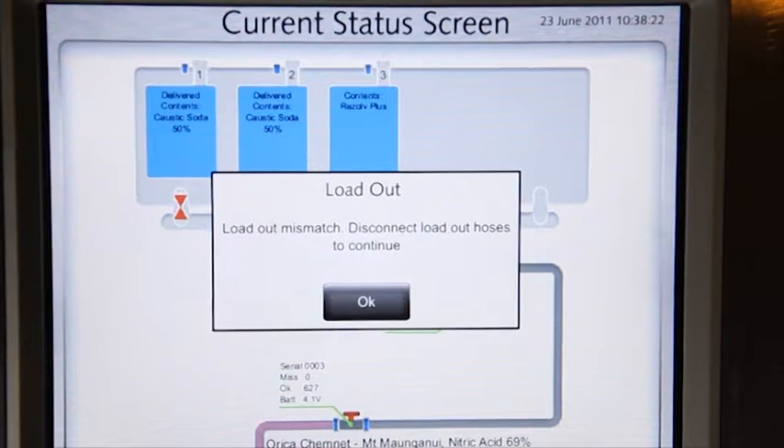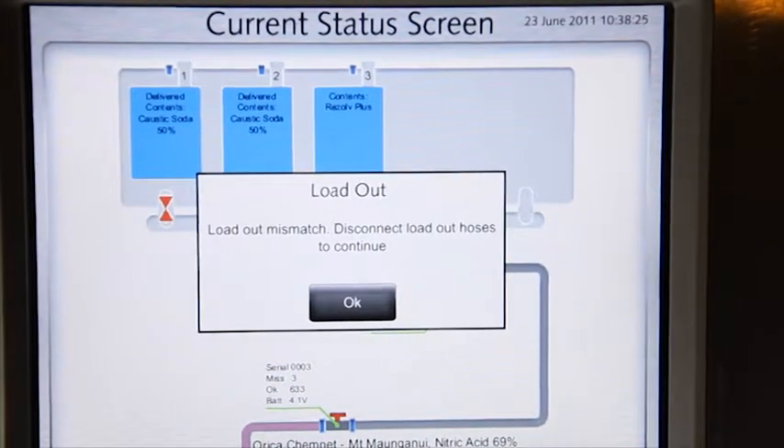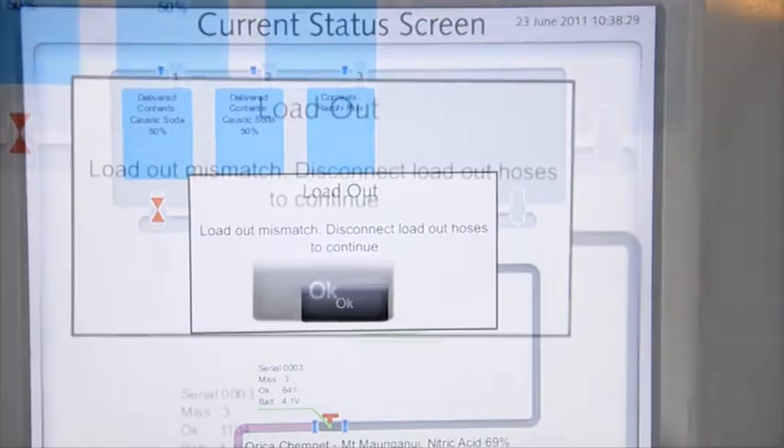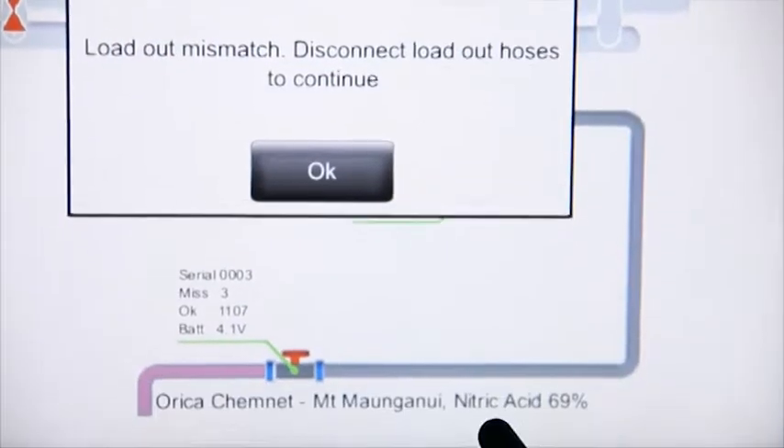If you connect up to an incorrect delivery point, CODI will tell you. The compartment valves will remain locked and the pump will not be able to run. You will not be able to make a delivery.